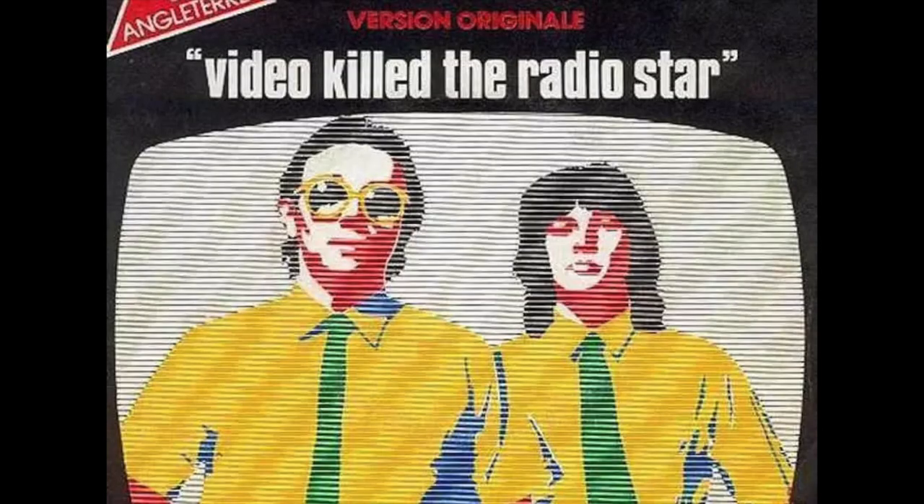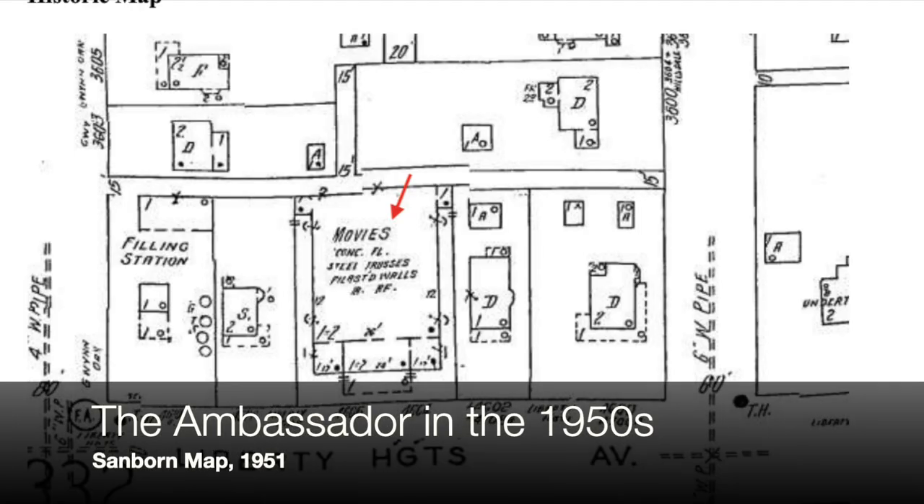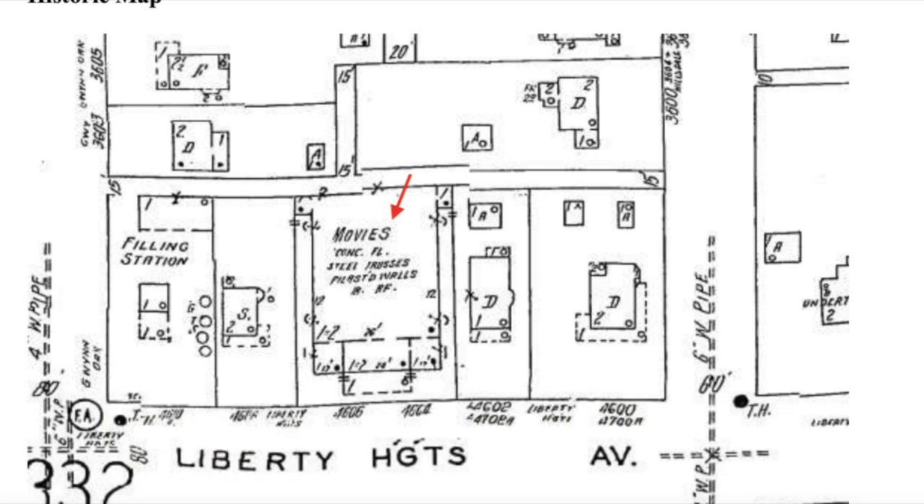The 1950s were not so good for theaters across the country. Just as MTV's first music video was 'Video Killed the Radio Star,' something similar happened in the '50s: television killed the movie house star. As affordable TVs popped up in people's living rooms, fewer and fewer people went out to buy tickets at the local movie house. The Ambassador made it through the 1950s crunch by being able to run first-run movies — people still flocked to see the latest and greatest.